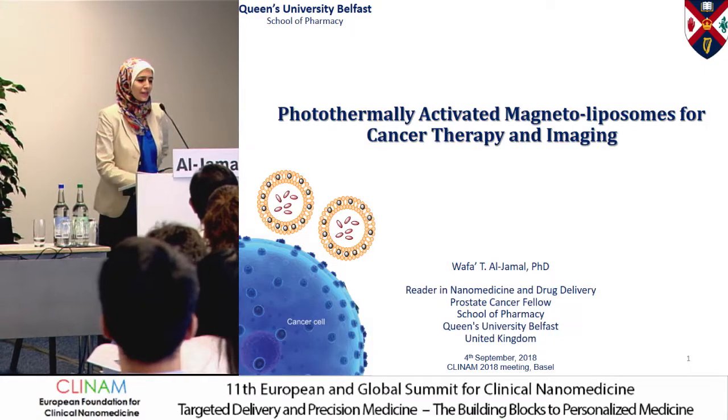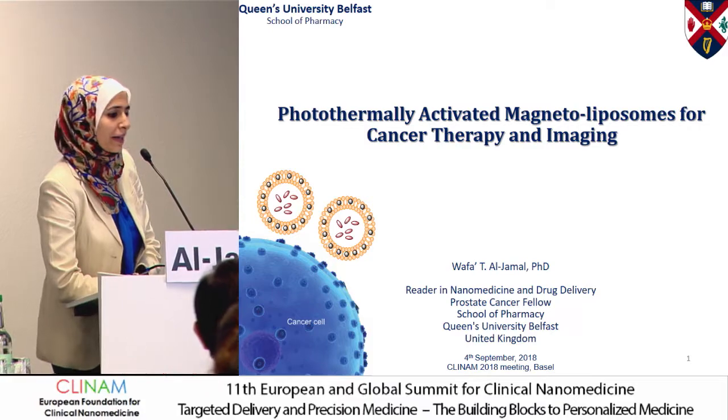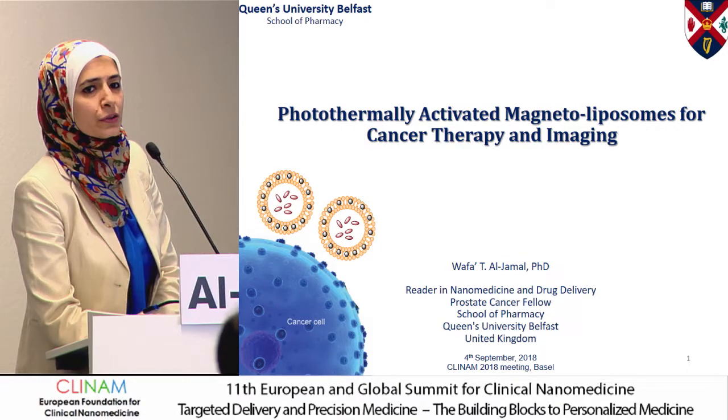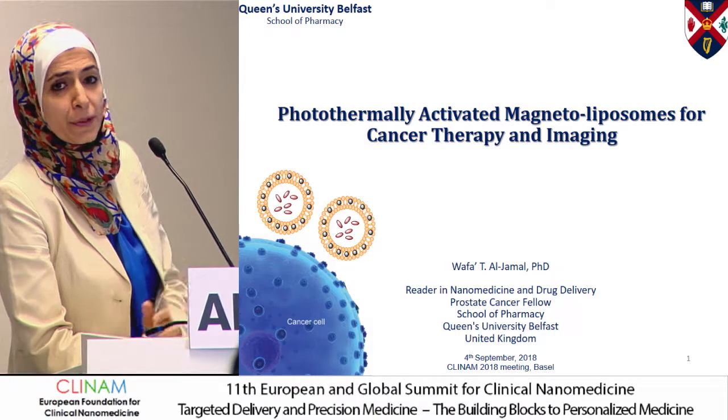Thank you very much for the introduction. Thank you to the organizers for giving me the opportunity to be here today. As the chair mentioned, I will be talking today about photothermally activated magnetoliposomes for cancer therapy and imaging.